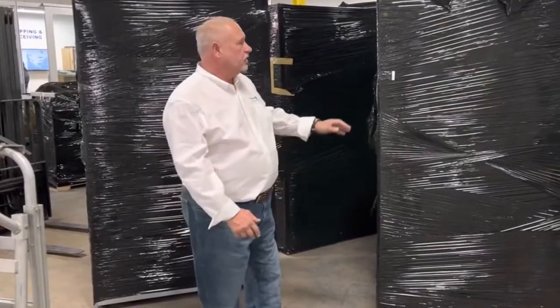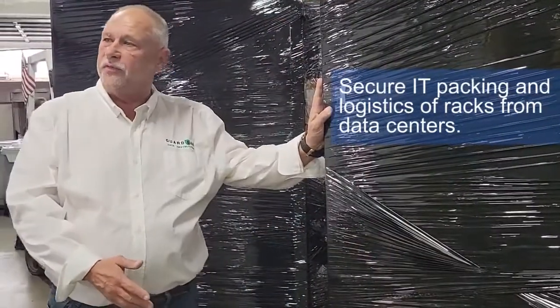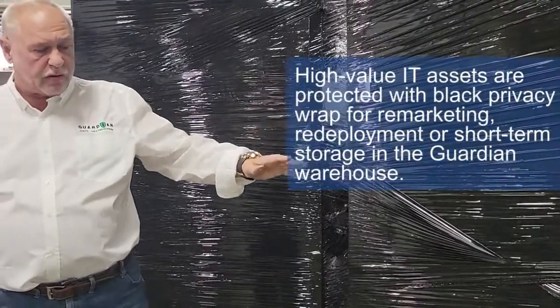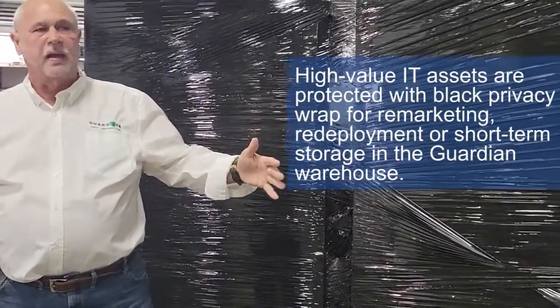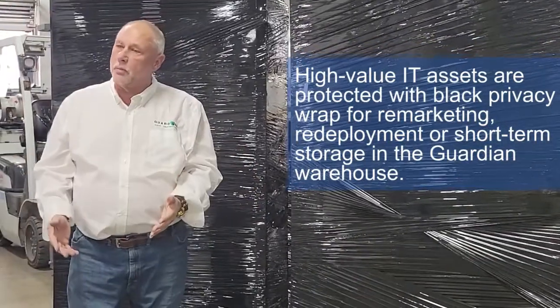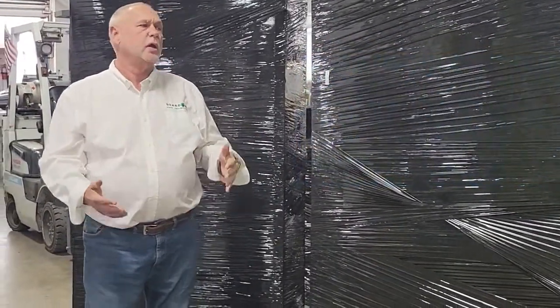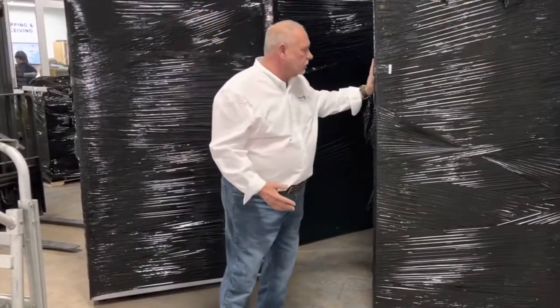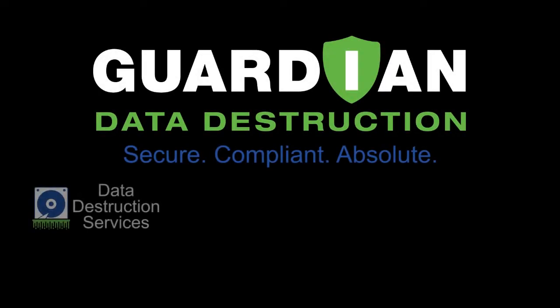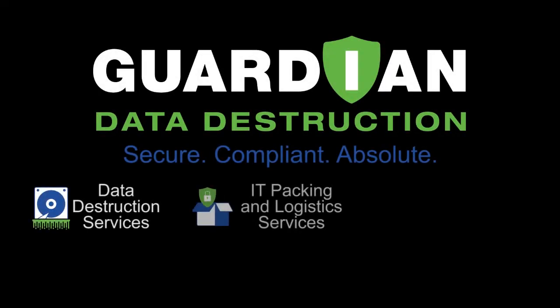Here's another great example of IT packing and logistics. These are empty racks with a few different devices in them — basically an empty rack. We shrink wrap them and then move them out of the data center, either to recycling or to remarketing, whatever the customer's choice. We use shrink wrap, label them, and transport them to their final destination.